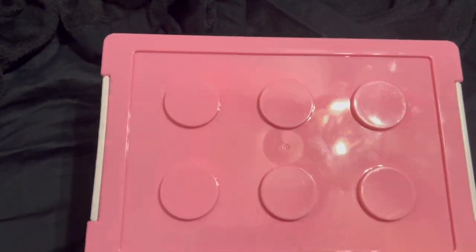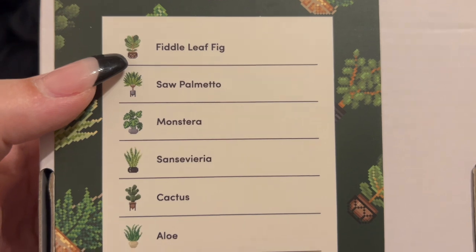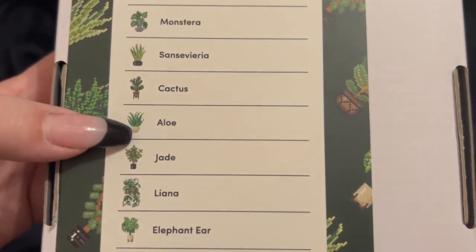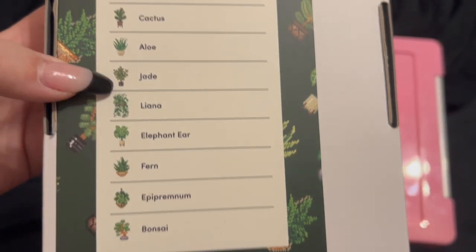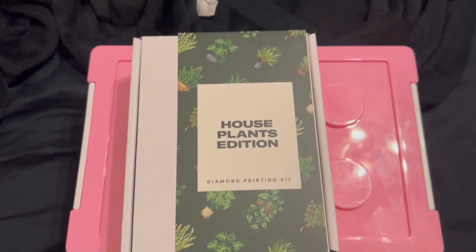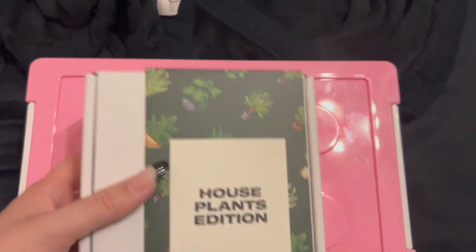We're filming this on my bed, so don't mind that. I got the House Plants edition — these ones really blew up on TikTok. We've got the fiddle leaf — I cannot pronounce half of these — aloe, cactus, jade, fern, and bonsai. I thought these would be cute, like five by seven, to frame and put on my TV stand.